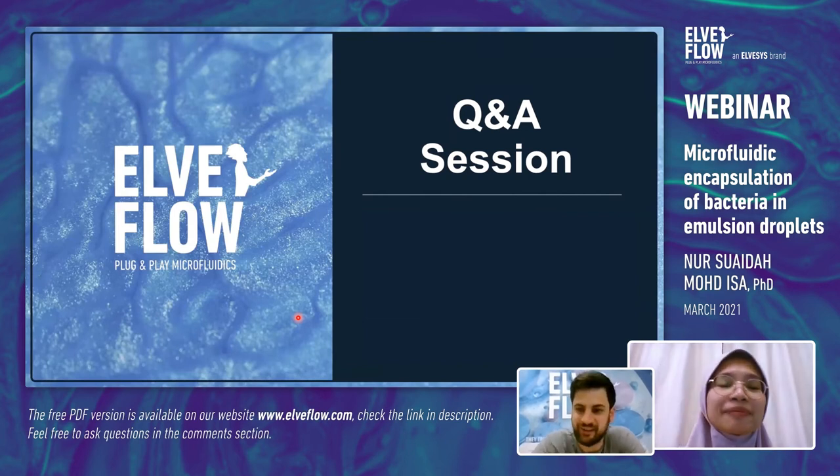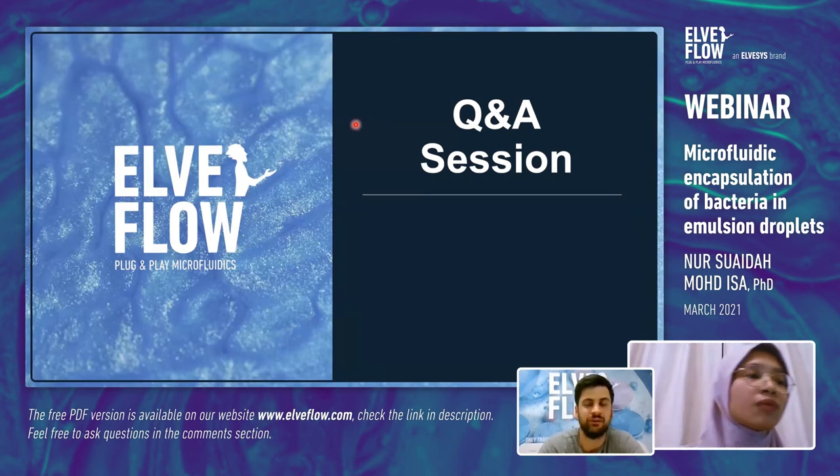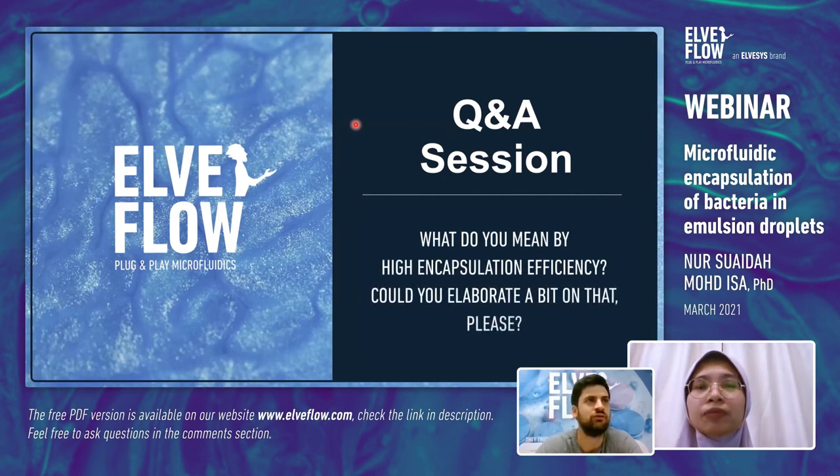Hi everyone. Thank you for this very nice presentation — highly appreciated. If you have any questions, please feel free to ask in the chat box. First question from Andrew Elusu: what do you mean by high encapsulation efficiency? Could you elaborate a bit on that?